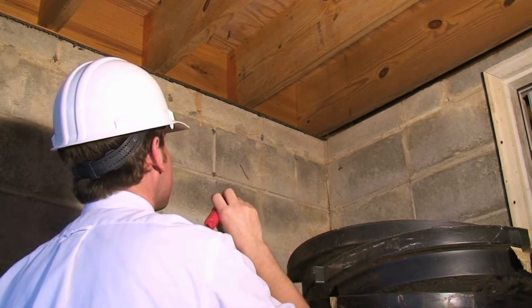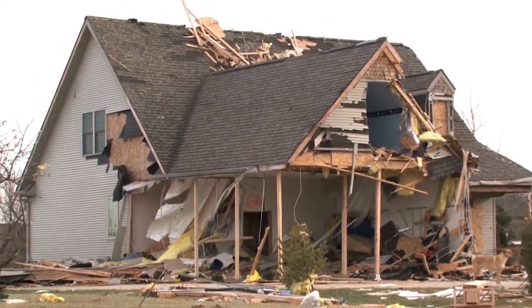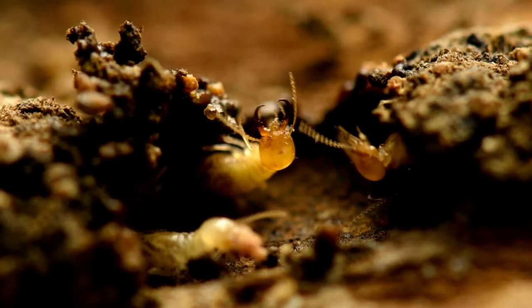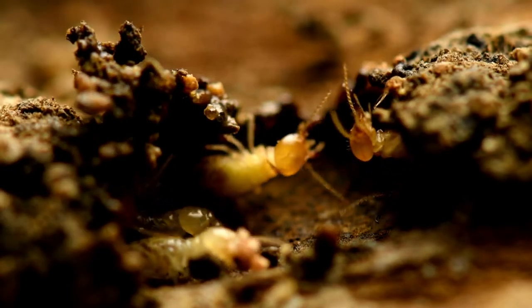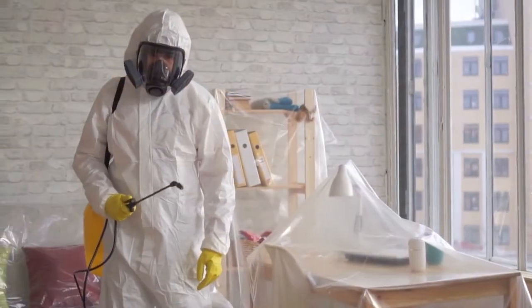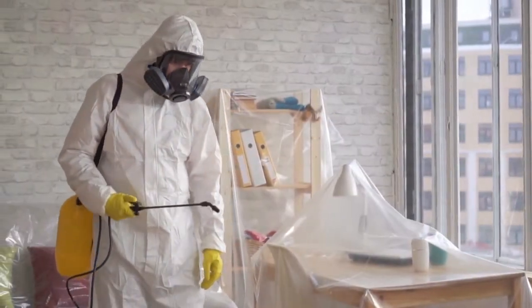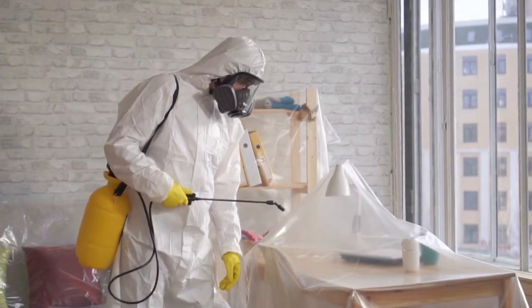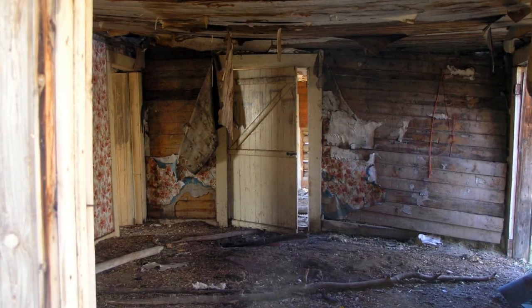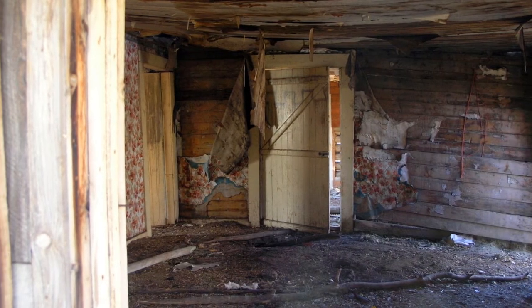Termites are so dangerous because they can often stay unnoticed for a long time, silently destroying your home from within. By using pesticides, you may kill some of them, but drive others deeper into your home, where they can continue their carnage. That's why professional treatment is often the only real option against termites. Don't be afraid to call your local pest control company for an inspection. The longer you avoid confronting this problem, the more damage this pest will cause.